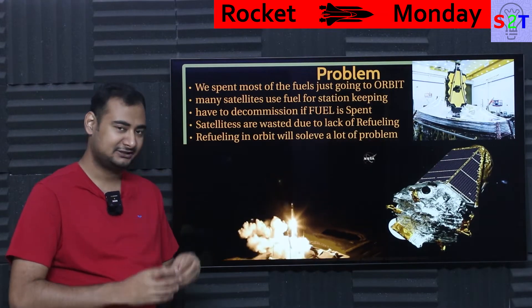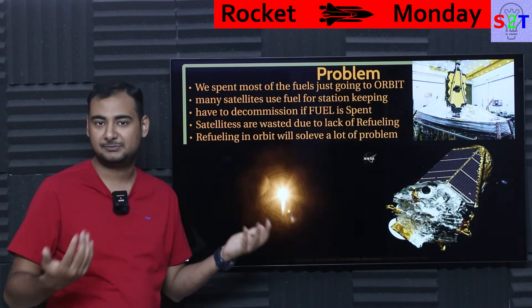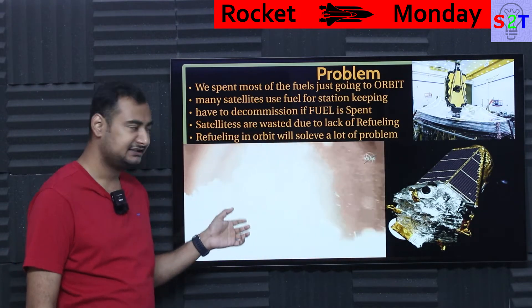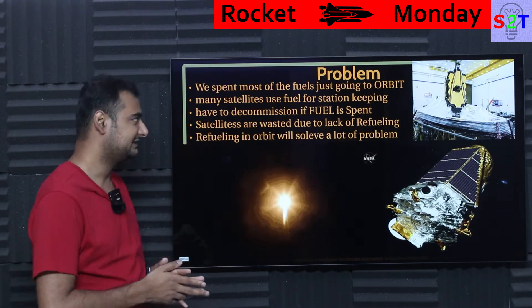What exactly is the problem that Orbit Fab is solving? Whenever you look at a rocket, people say it's like 90% or 99% fuel — that is absolutely true. But here's the consequence: by the time we actually get it to orbit, it's mostly spent, so there is nothing left.